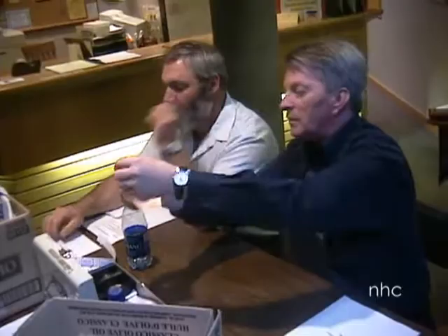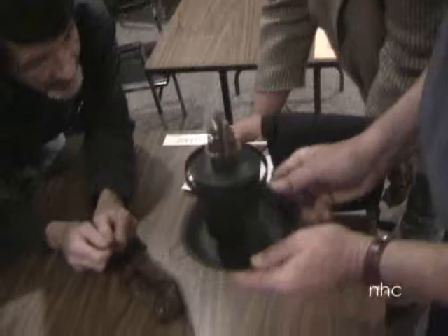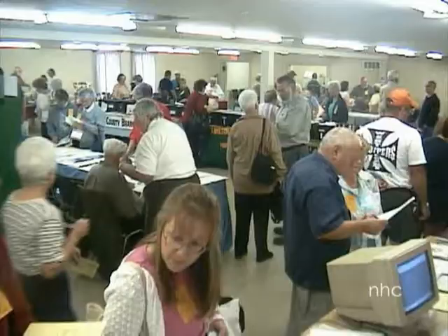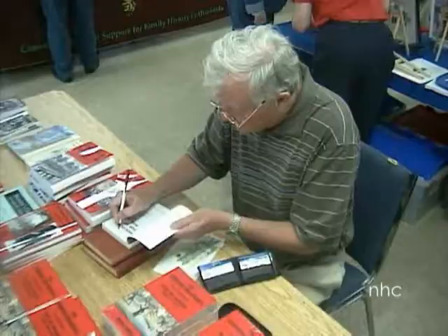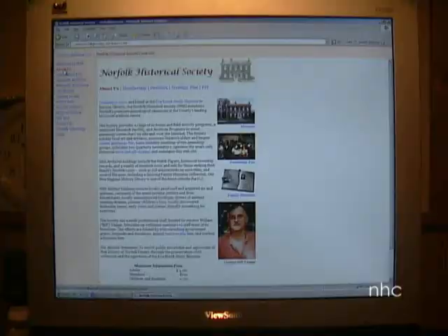Volunteer members coordinate special events such as Norfolk Nostalgia, our Spring Luncheon, Norfolk's Own Antiques Roadshow, the Annual Garden Tour, Norfolk's oldest and largest genealogy fair, book signings, and special exhibits such as 2004's Arts of China.